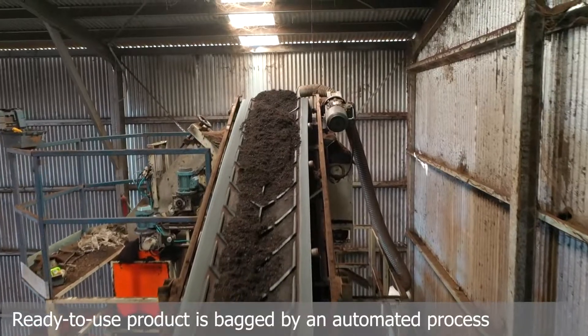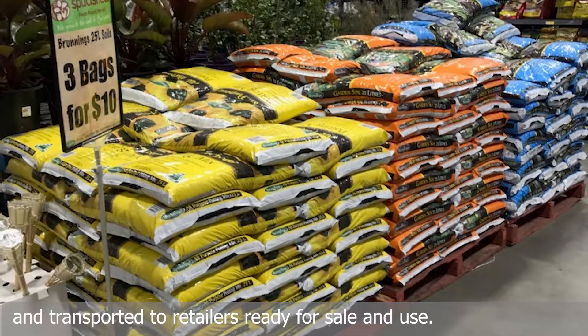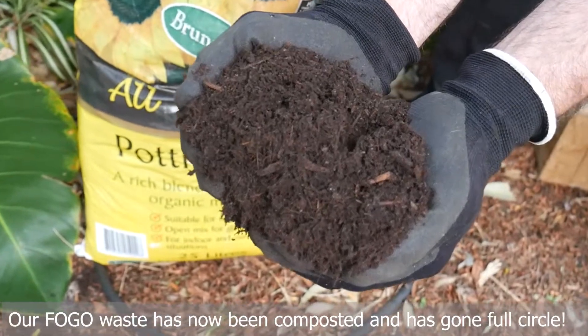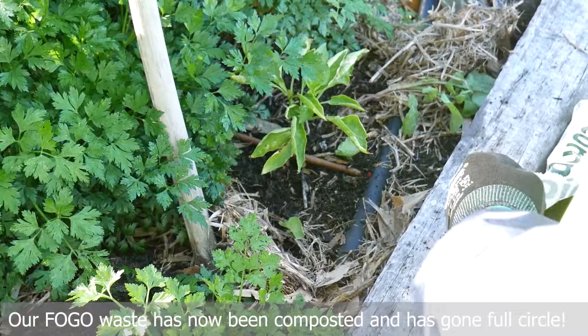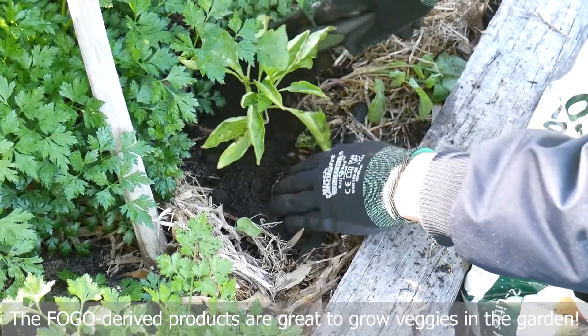Ready to use product is bagged by an automated process and transported to retailers ready for sale and use. Our FOGO waste has now been composted and has gone full circle. The FOGO derived products are great to grow veggies in the garden.